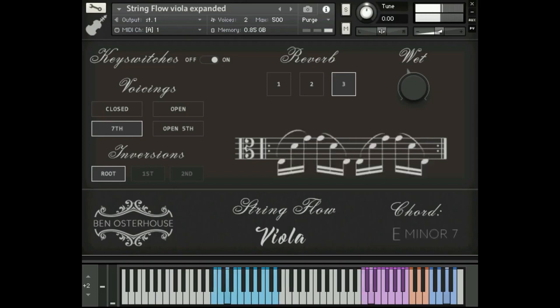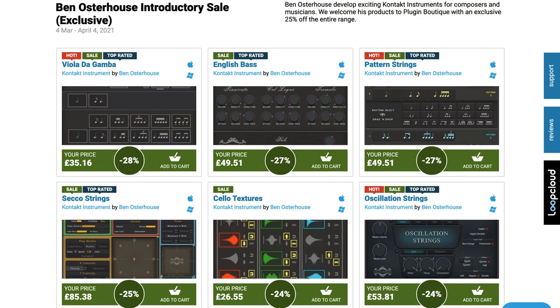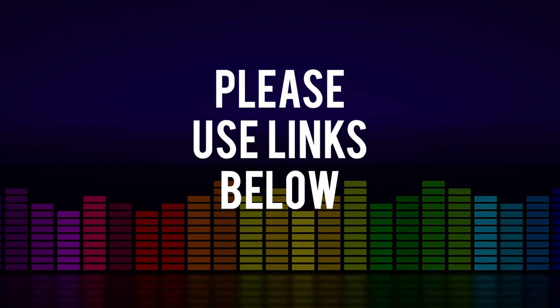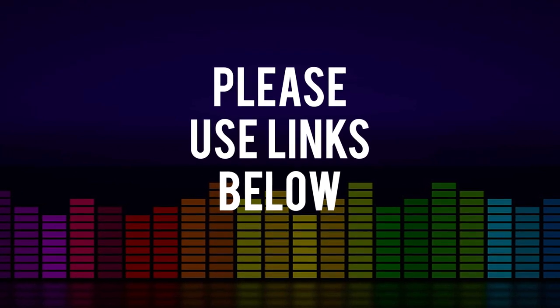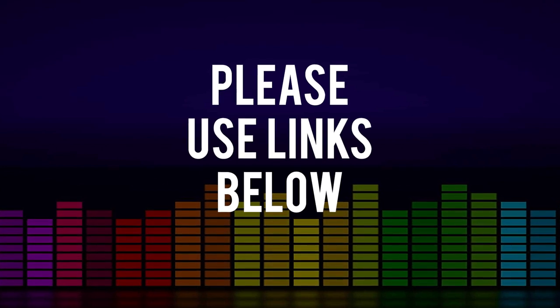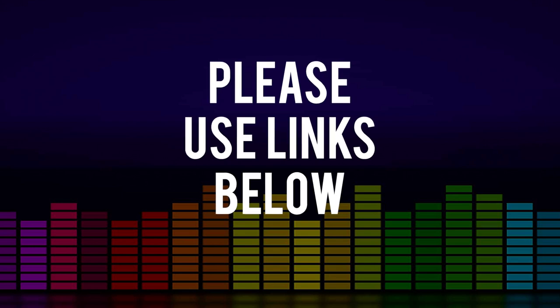I'll include links to everything I mention in the description below. Please use Sample Library Review links — developers notice where traffic comes from, and some developers will choose to support the site. Other links may be affiliate links at no cost to you; we might get a small commission, which helps us keep the site going. The best way to support the channel is to use any links we share on the videos or on the website.